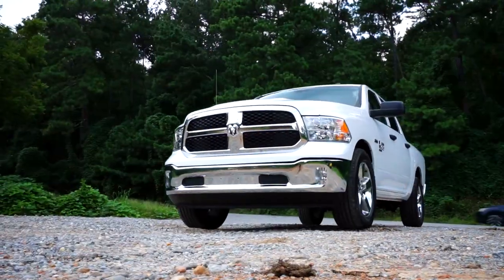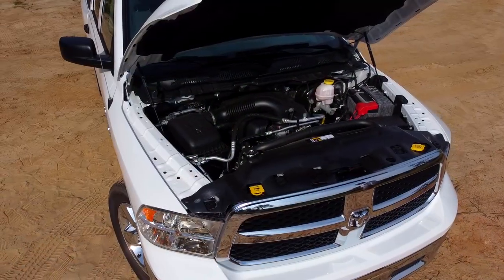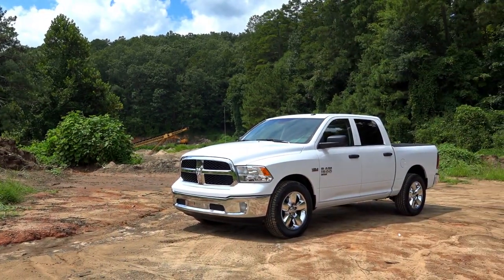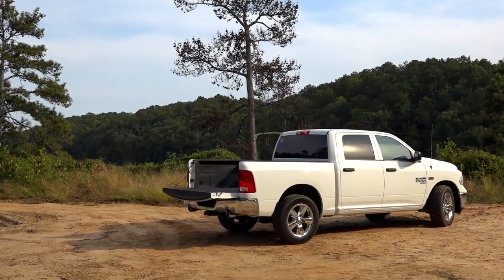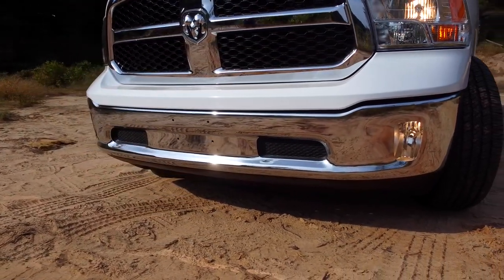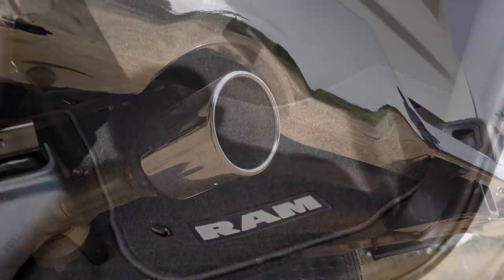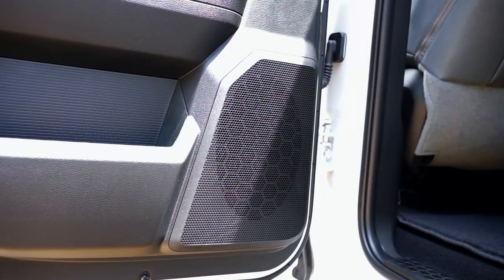Rated fuel economy is 15 miles per gallon city and 22 miles per gallon highway. Our combined mileage was 20 miles per gallon, probably thanks to the Hemi's automatic cylinder deactivation, which deactivates half of the cylinders when it doesn't need the extra power. These are impressive numbers for a light-duty truck. With the Tradesman package, the bright white clear coat finished body is complemented with chrome bumpers and grille, 20-inch chrome wheels, and dual chrome exhaust.